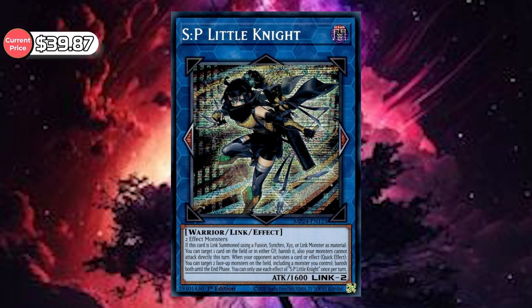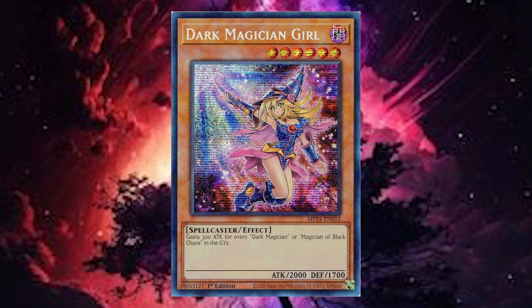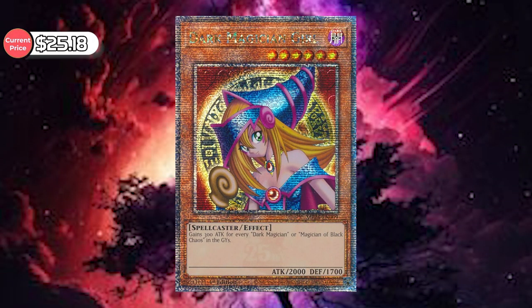The prices have depreciated quite a bit. There were a few cards saying over a hundred dollars, but that dramatically decreased after pre-orders and the initial release. The number one high value pull is the SP Little Knight at $39.87. Second highest is Triple Tactics Thrust at $27.76. Third is the Dark Magician Girl alternative art, supposedly a hundred-dollar card, now at $26.71 — if you bought it at a hundred, you got ripped off. There's also another Dark Magician Girl card at $25.18.